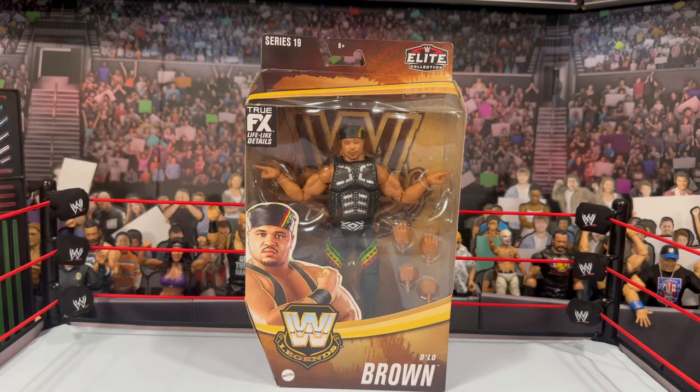Legends Series 19 is starting to hit. My store is supposed to have the Undertaker too, but they cannot locate him in the back, unfortunately. I really would have preferred to review the full set all at once, but I only have D'Lo for now. Hopefully I can pick up the rest of the series as it goes along.